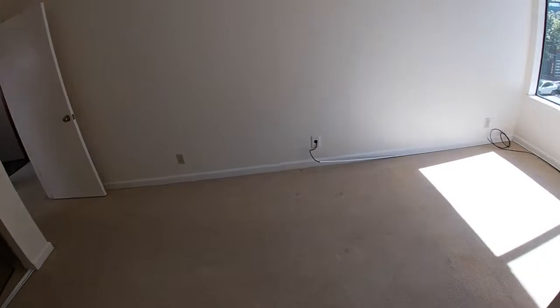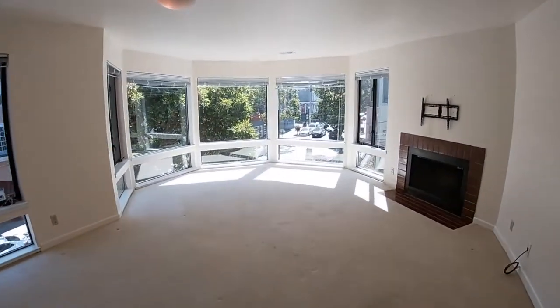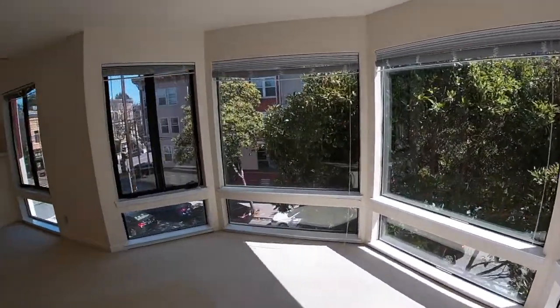I do have dimensions for these rooms on the website. That about concludes our tour. Please let me know if you have any questions, and best of luck in your home search.